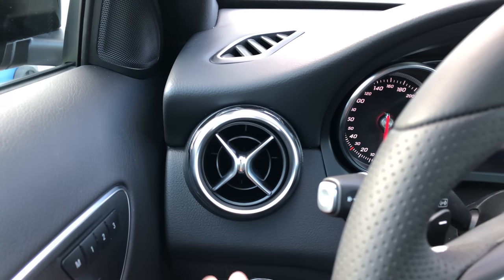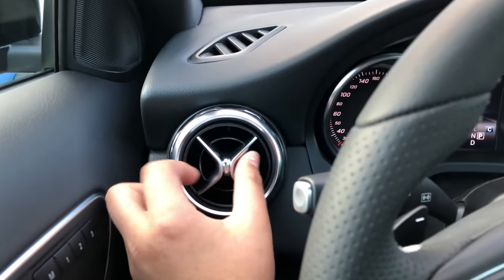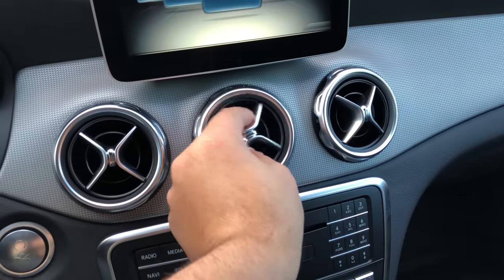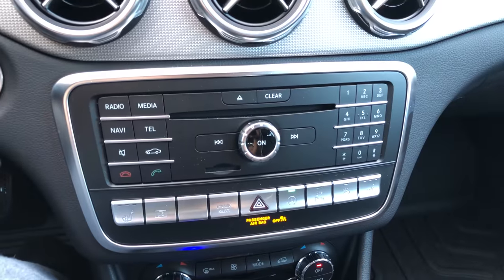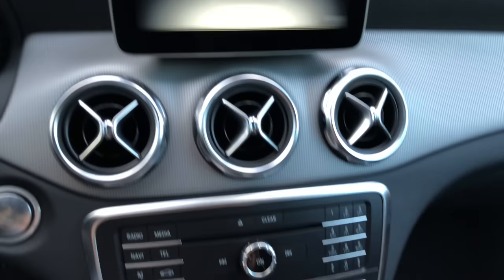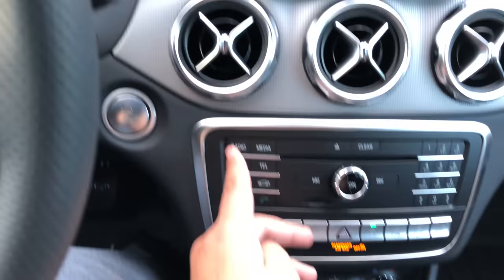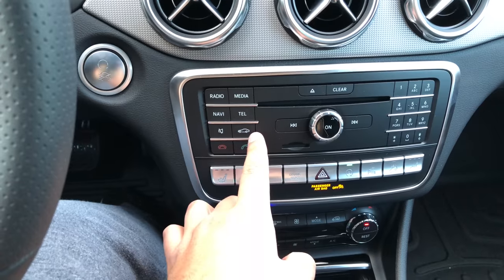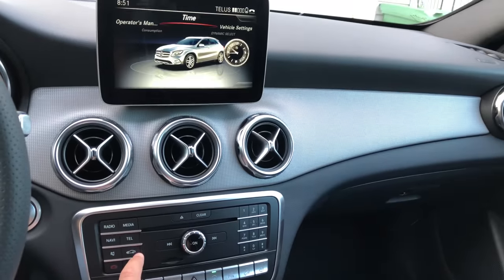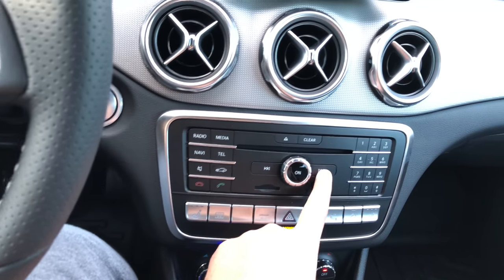Up front we have nice adjustable air vents — you can point them wherever you like or close them completely to stop airflow, same with the center vents. Over here we have controls for heated seats and the infotainment system. This car doesn't have the Harman Kardon speaker system but it sounds very nice even without it. The infotainment buttons include Radio, Navigation, Mute, Vehicle Settings, hang up and answer for phone calls, and track forward/back controls.